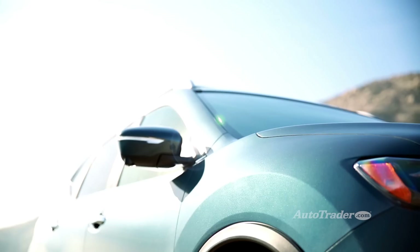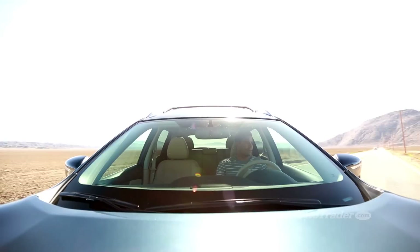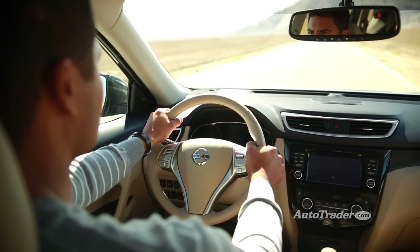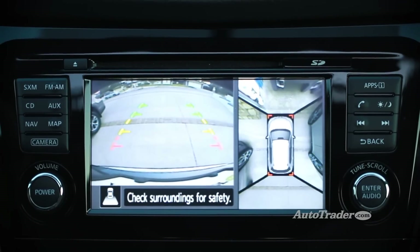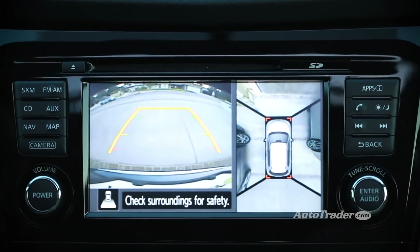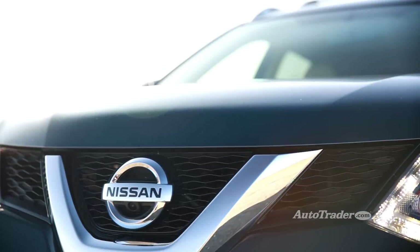Modern safety. All Rogues come with four-wheel anti-lock disc brakes and stability control, but that's just the beginning. The premium package brings a 360-degree camera system that alerts you to road hazards from every possible angle. The Rogue is one of the only vehicles to offer this technology regardless of the price.